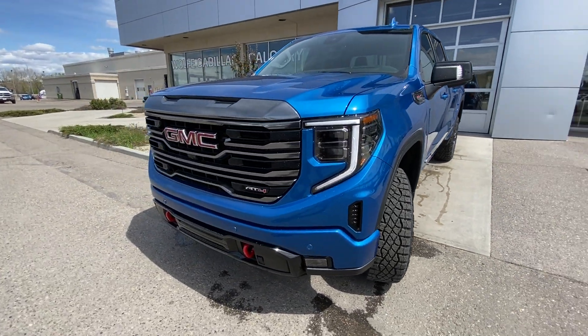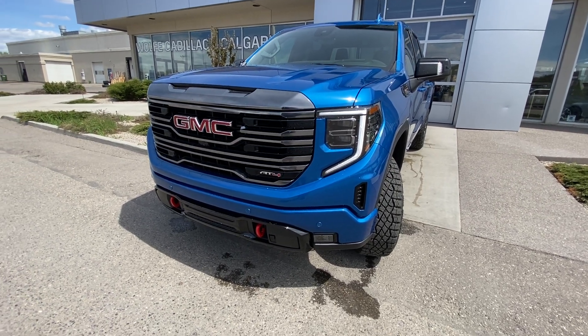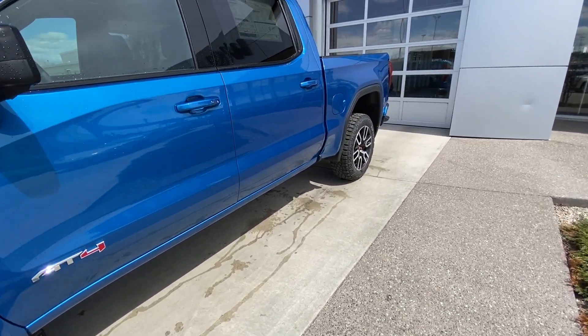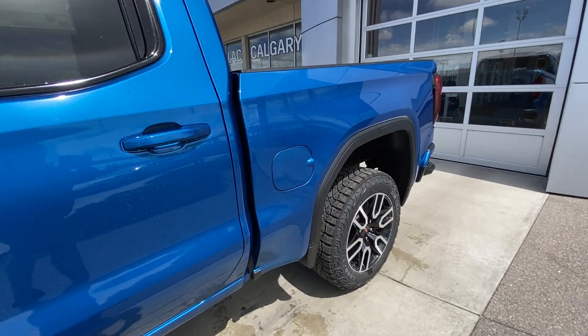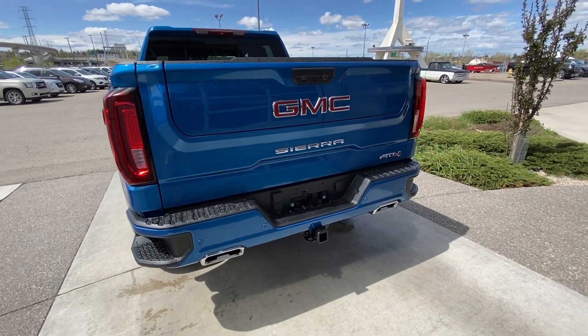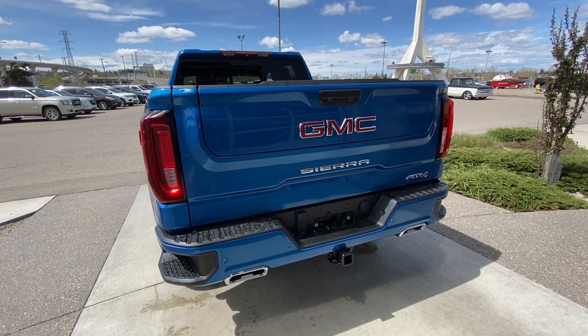Coming to the refreshed front end, brand new grille with AT4 on the lower side, red recovery hooks, fog lights, as well as LED daytime running lamps and turn signals. Making our way back down the side, this beautiful brand new color for the 2022 year model: Dynamic Blue Metallic. The vehicle is equipped with remote start. At the back, dual chrome exhaust tips, color matched rear bumper, trailer tow package, LED brake lights, and the GM Multi-Pro tailgate.